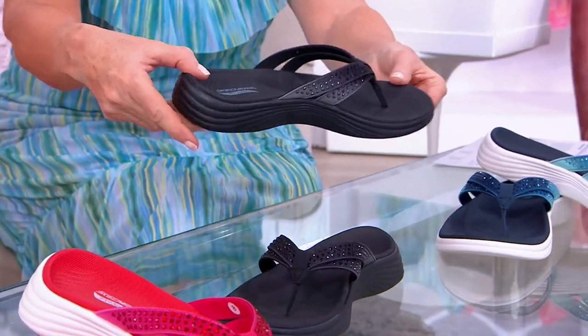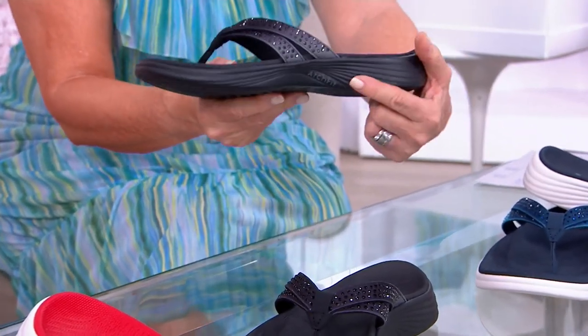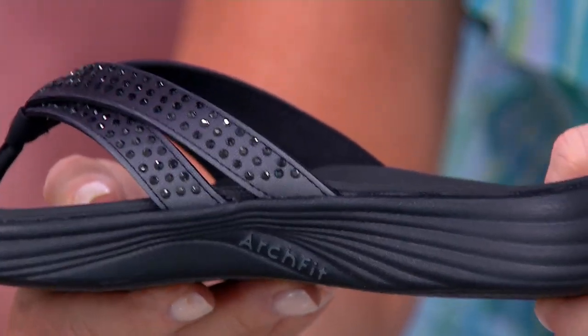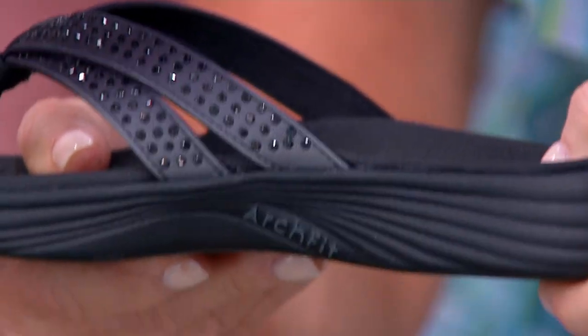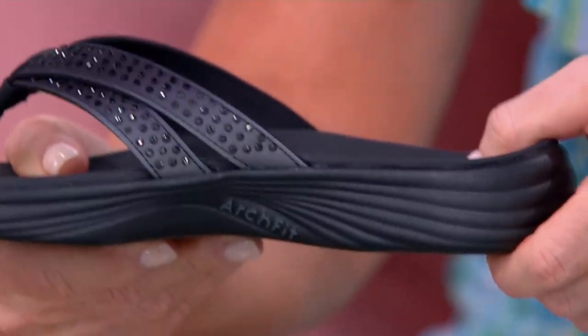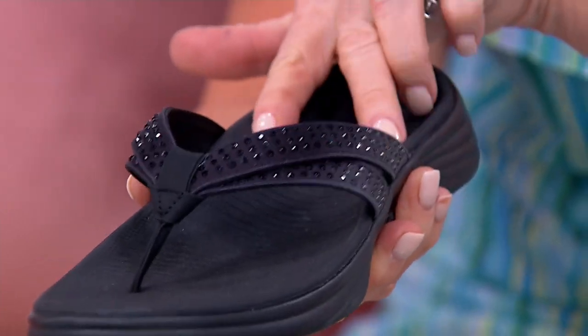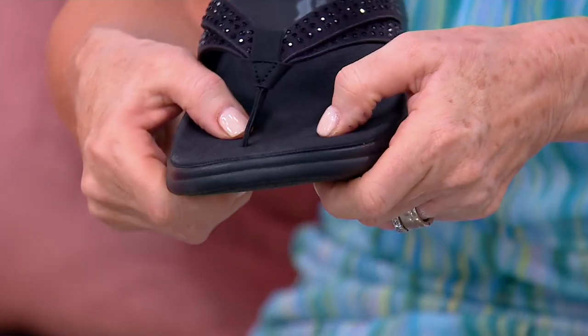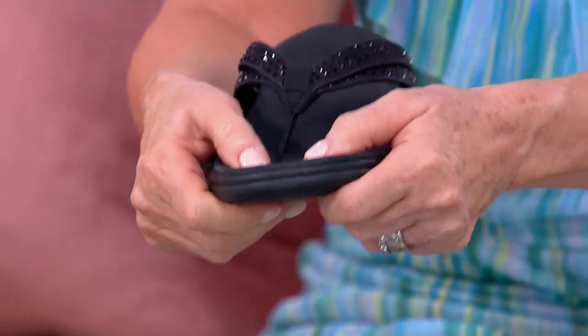Let me show you this side — arch fit. You get that arch fit technology for which our friends at Skechers are famous. Look at how our finger just goes into that deep heel cup. You get the middle and the lateral arch, flexibility through the ball of the foot, and you literally have bouncy, trouncy mush right here.